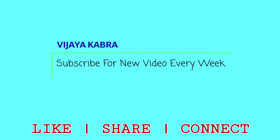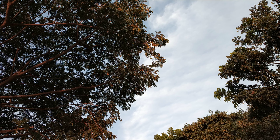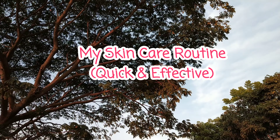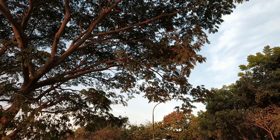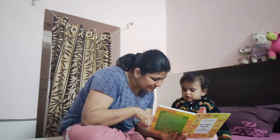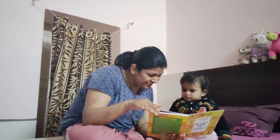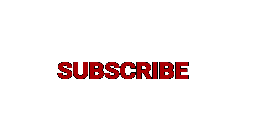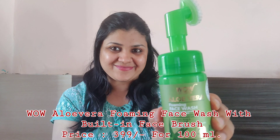Hi everyone, welcome to my channel. Today I'm sharing my morning skincare routine. With a baby, it's really tough to take out time for yourself, so I want a quick but effective skincare routine which takes less time but does its job well. Let's start the video — but first, please do subscribe to my channel and hit that bell button for notifications.